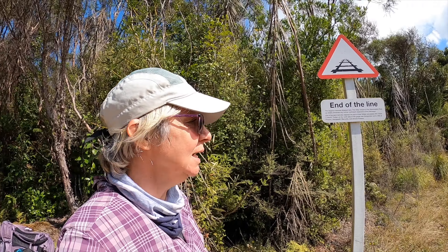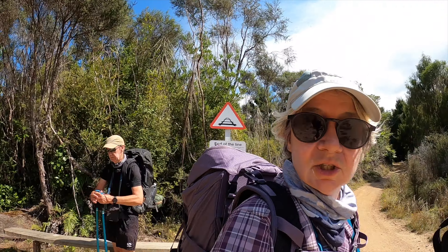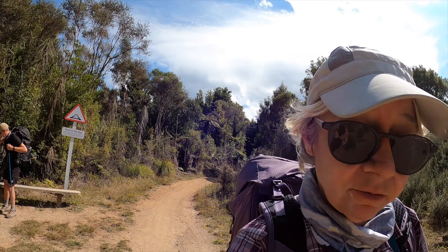It looks like the train's gone without us, Mike. We're at the end of the line. So the Ongaru tramway used to come here and it's left a couple of wheels by the looks of it. Nice little stop — there's a little bench there to stop at for a drink. Fixed up my shoe and we're off again.